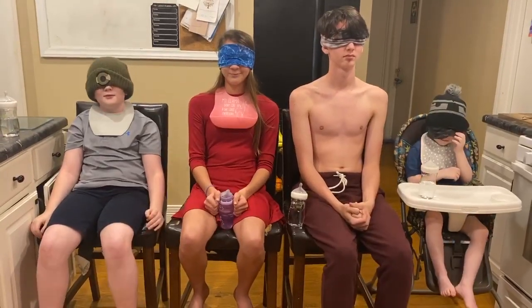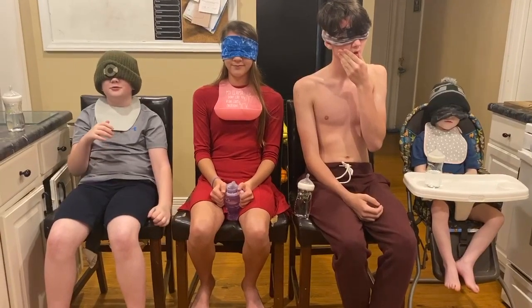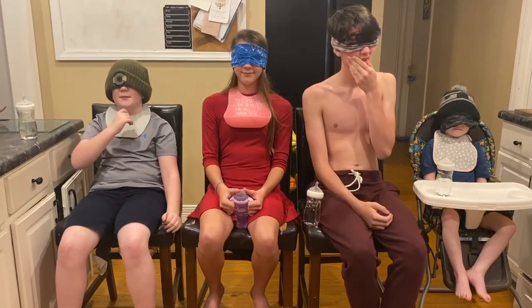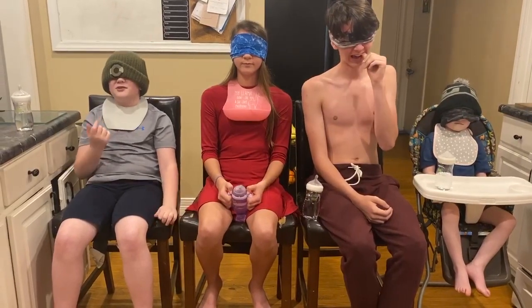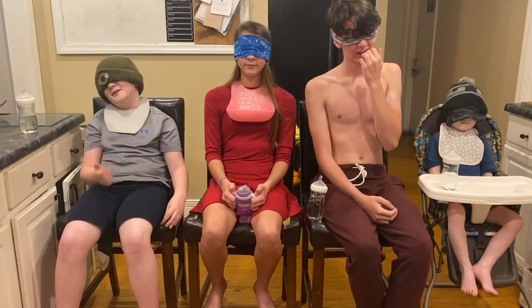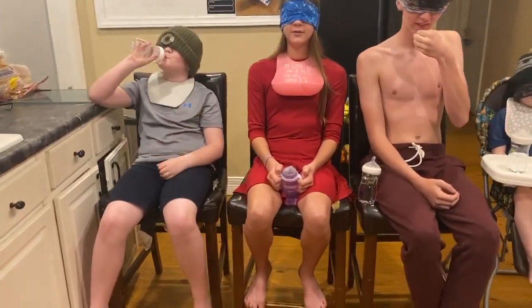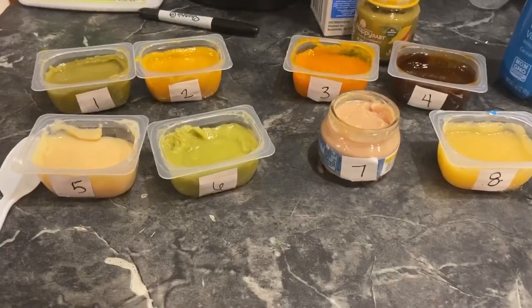Hi guys, what's up? Today we are going to be doing the baby food challenge. We have to eat a type of baby food — we draw a number, then we eat a type of baby food, and we have to guess it. The person with the most points at the end gets to be the winner. We have a bowl of numbers to draw out of, and we have eight different kinds of baby foods, all numbered.